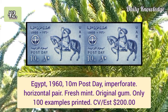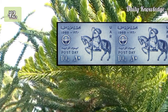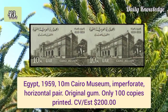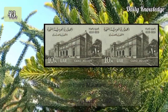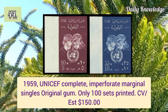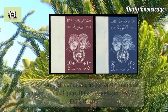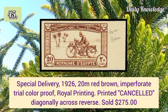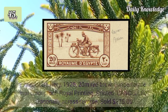1962 10m African Postal Union inverted watermark, original gum — only 35 copies recorded. 1960 10m Post Day imperforate horizontal pair, fresh mint with original gum — only 100 examples exist. 1959 10m Cairo Museum imperforate horizontal pair with original gum. UNICEF 1959 complete imperforate margin singles with original gum. Special delivery 1926 20m red brown imperforate trial color proof, royal printing.